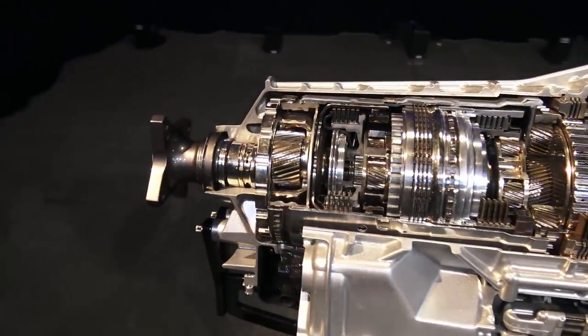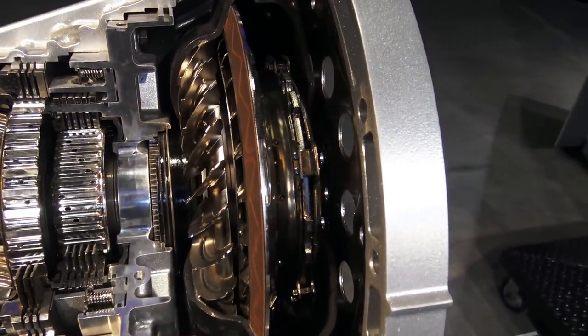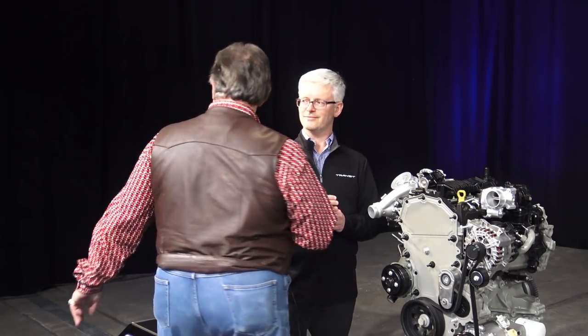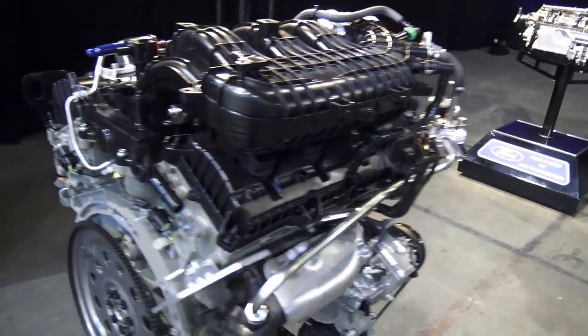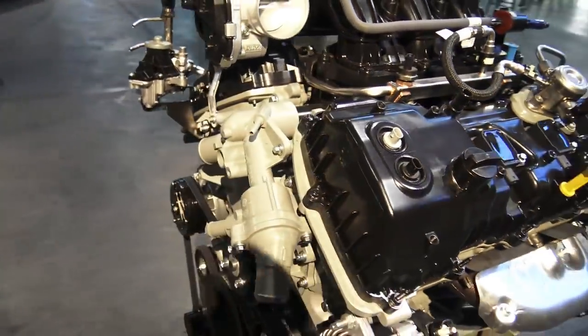All three engines in the 2020 Transit will have the 10-speed automatic transmission — the 3.5 EcoBoost, the 2-liter diesel, and our base 3.5 liter PFDI. The 3.5 PFDI is a naturally aspirated engine without a turbo. It has direct injection to improve fuel economy and enables a slight engine downsize while maintaining performance. It also has port fuel injection, which gives better fuel economy at low speed and low load conditions.